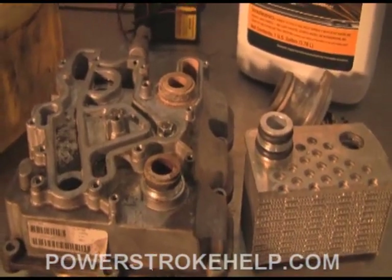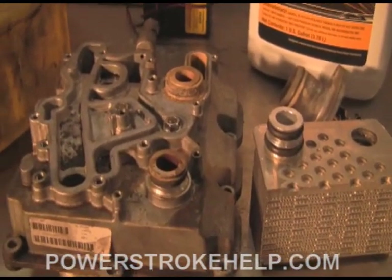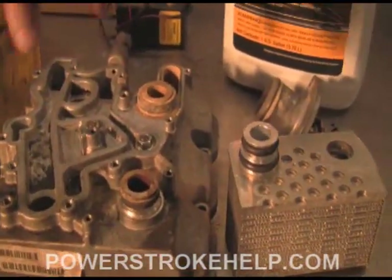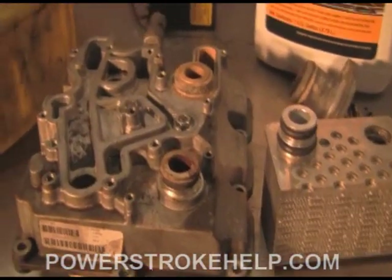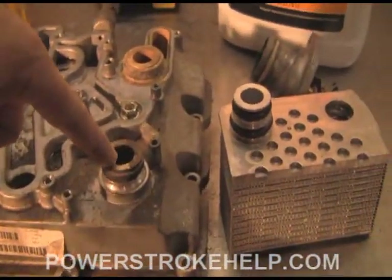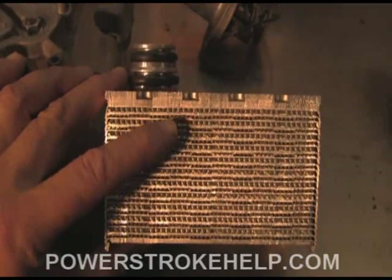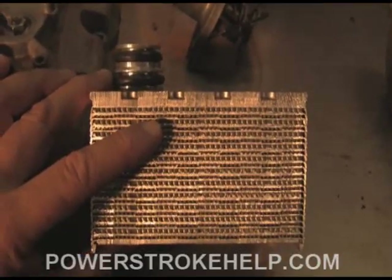In addition to cooling the engine traditionally like a gasoline engine, the coolant is called upon to also cool engine oil — hence the engine oil cooler. The oil cooler is located right underneath your oil filter; your oil filter housing sits right on top of it. It's a heat exchanger between engine oil and engine coolant. They both flow through here — your engine oil goes in one end and comes out the other, and your engine coolant goes in one end and comes out the other.